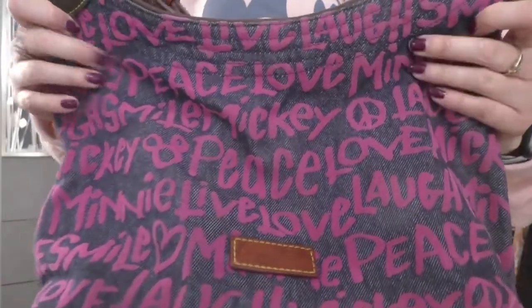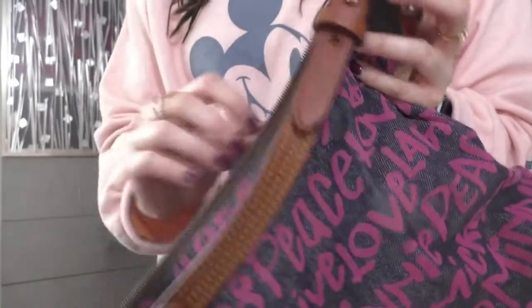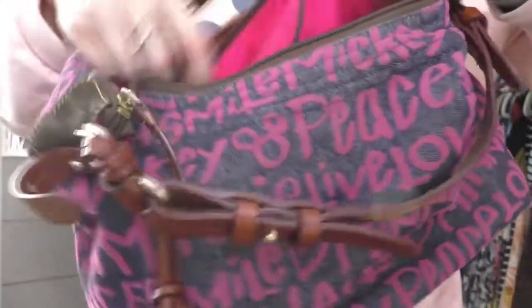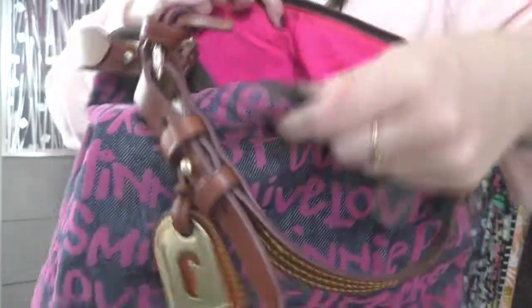Here's another Dooney — very different material than the others, and one of my first bags. It's like a denim with velour-style Mickeys and 'peace and love' throughout in pink. They also have this in aqua. What I love about it: the inside is hot pink with separators and compartments — a middle compartment with a zipper and compartments on each side. It's so easy to store things, it's durable, it fits a lot, and it's one of my favorites.